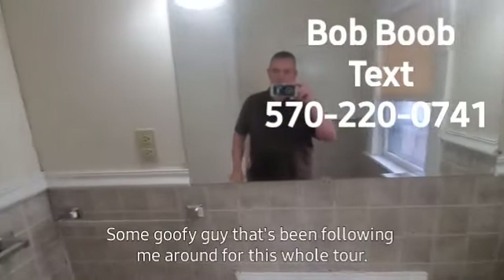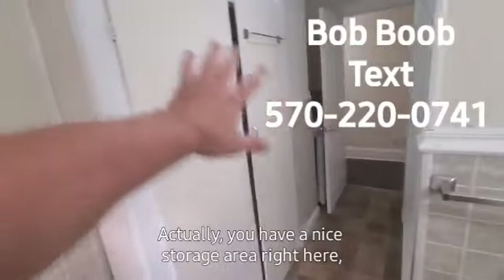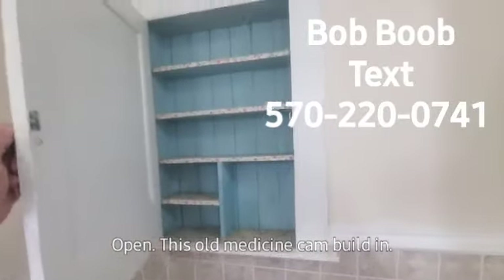Some goofy guy has been following me around for this whole tour. I actually have a nice storage area right here too. I'm going to open this little medicine cabinet built-in — it's kind of cool.